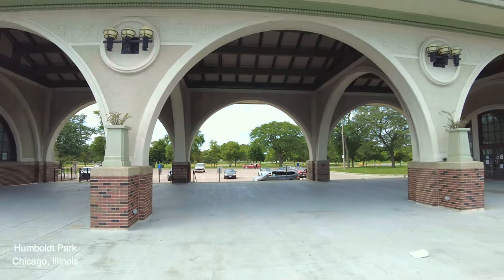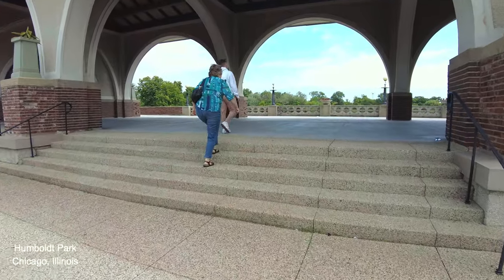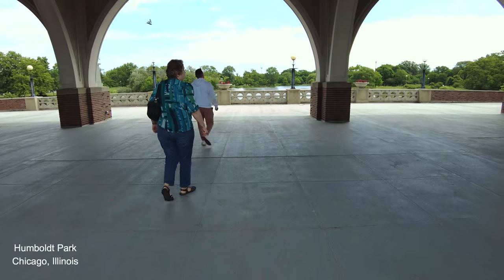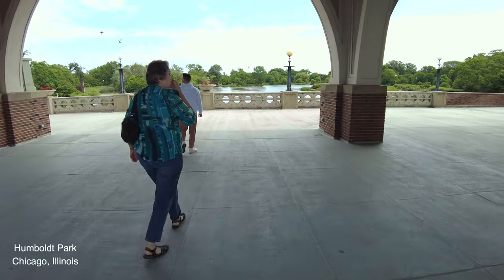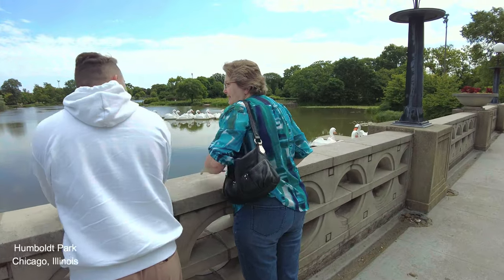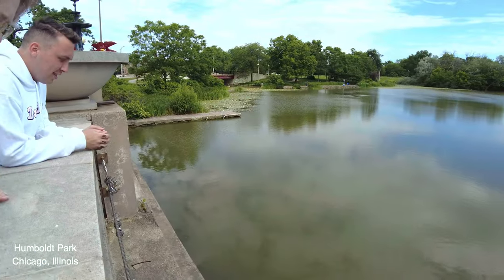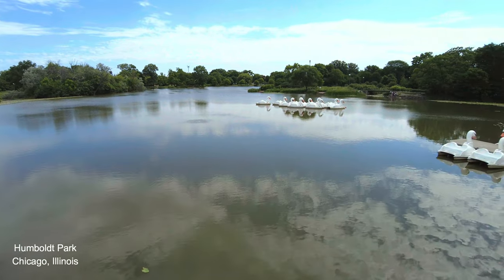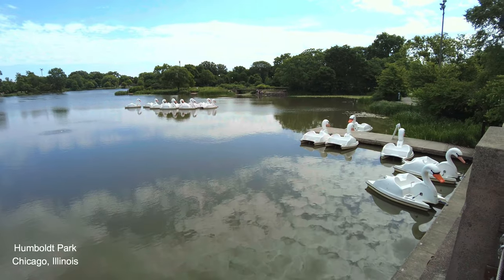Here we are at the boathouse. The park began being developed in the 1870s and is named after naturalist, parks explorer Alexander von Humboldt, who had recently died. A statue of him is near the boathouse.